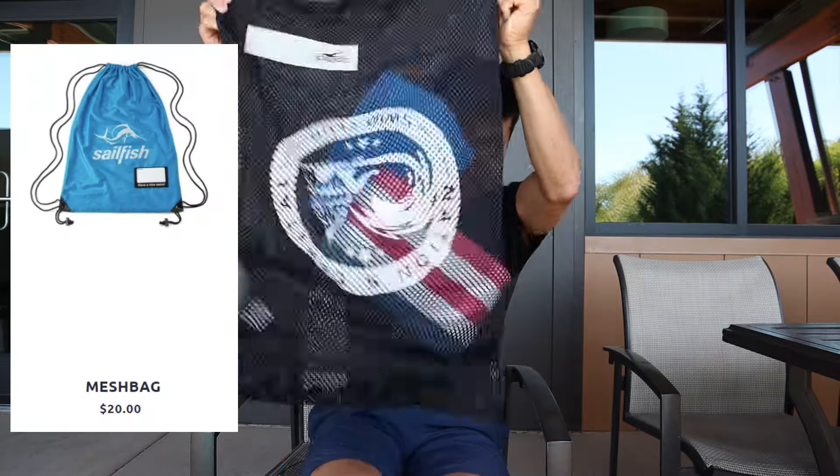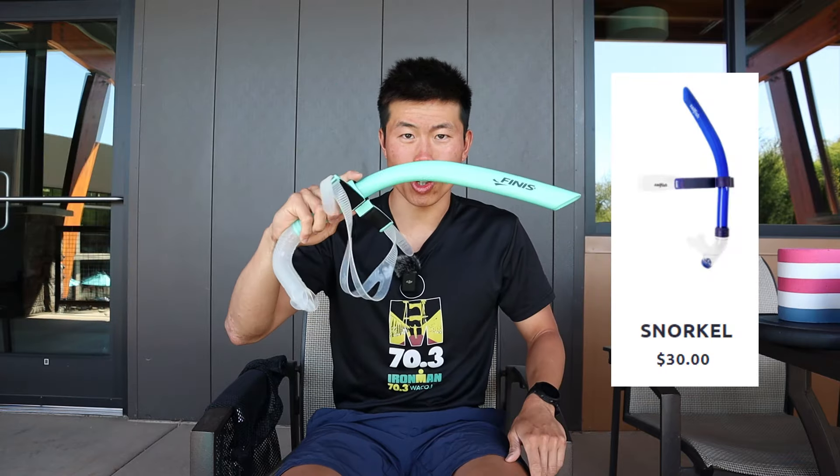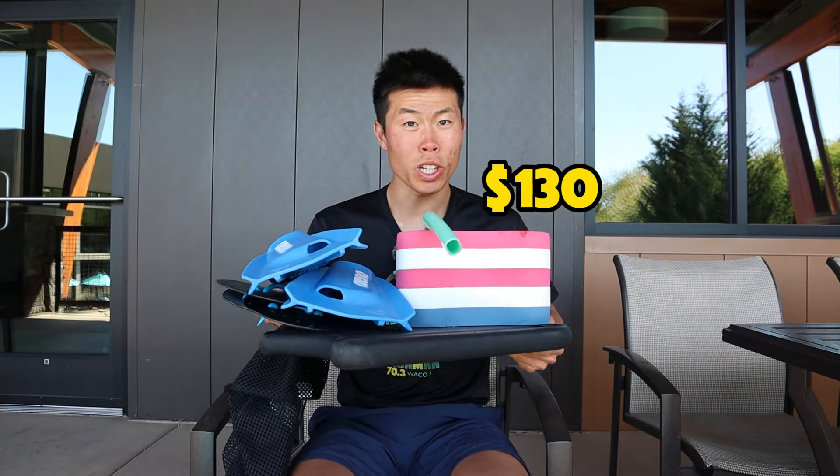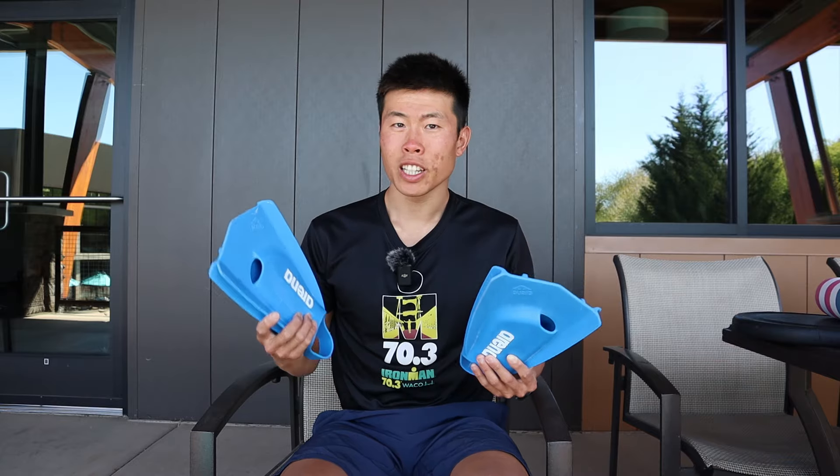I currently have a mesh bag full of equipment. Inside: kickboard, buoy, paddles, fins, and snorkels. These may look small, but they cost over $100. Starting out, I would say you don't really need fins, maybe not paddles or snorkel, but at least a kickboard and a pool buoy. After that, I'd recommend getting paddles, then fins — a good way to help with body position when doing drills, kicks, and easy swimming. The last thing to get on the list is a snorkel.